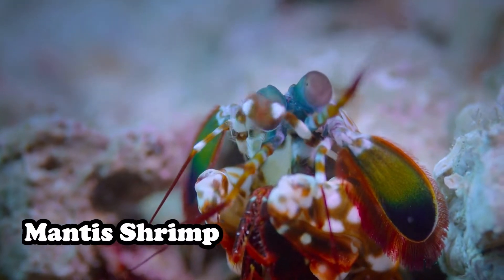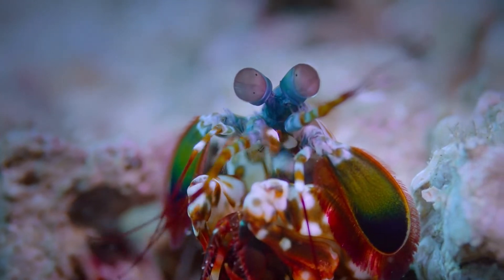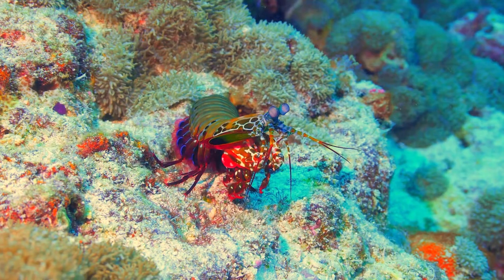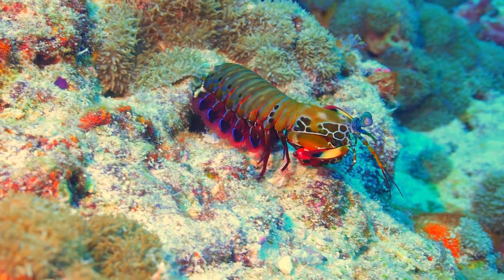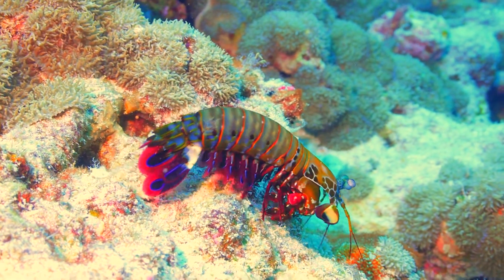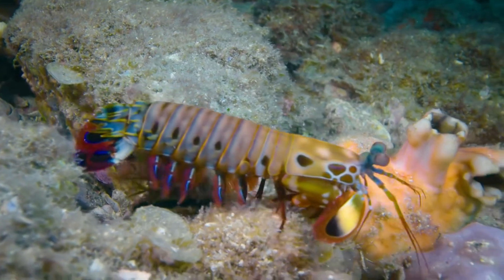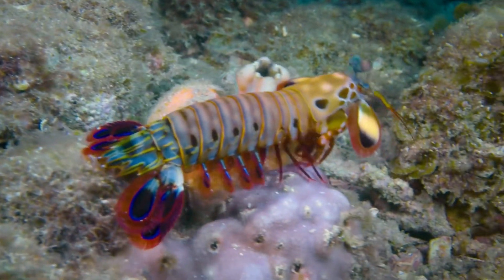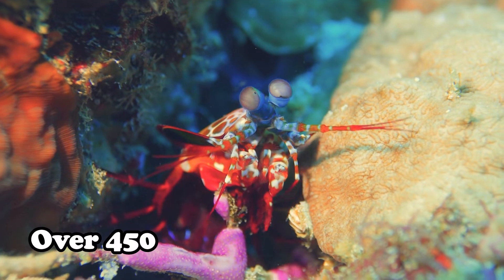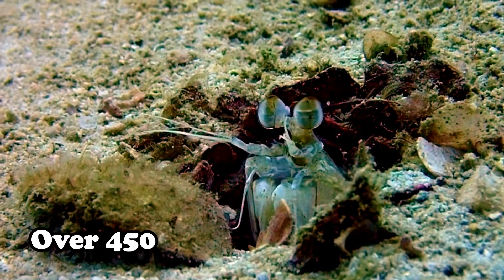This is a mantis shrimp. This creature resembles a praying mantis and a shrimp. Mantis shrimps are carnivorous marine crustaceans which can grow up to 10 cm in length, while a few can go up to 38 cm long. According to recent discoveries, more than 450 species of mantis shrimps have been found.